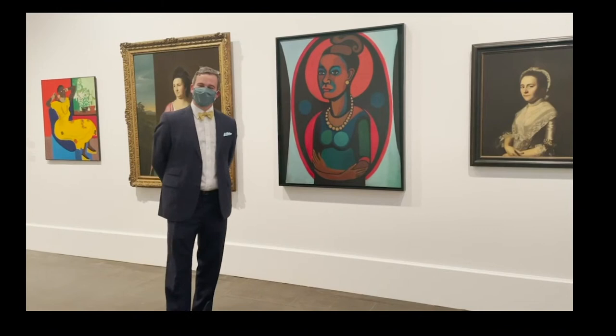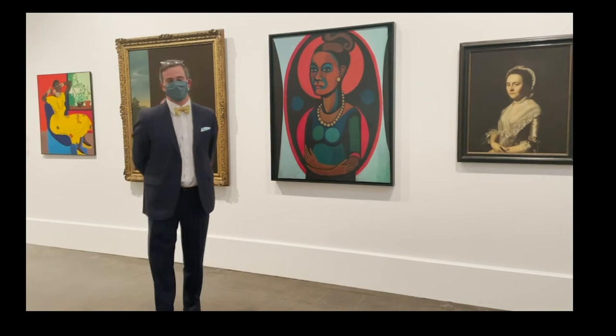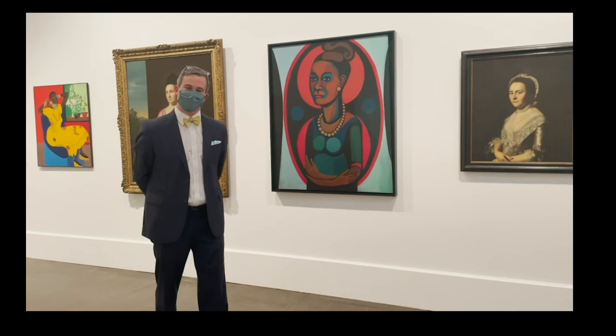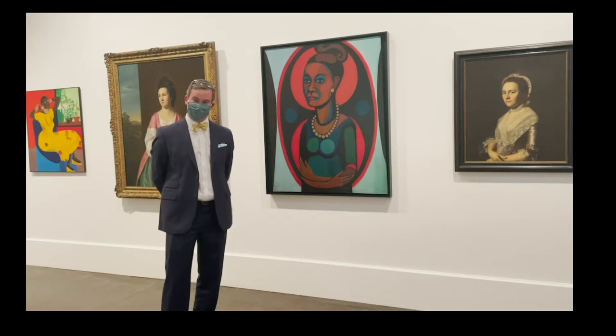Good evening everyone and welcome to our January installment of our monthly Trust Tour series. We are here today at the Brooklyn Museum to share an exciting new installation within their American art galleries. For those of you who were with us earlier this month for our virtual Americana Week program, you'll remember meeting Kathryn Butter and Liz St. George, who are the Director of Curatorial Affairs and Senior Curator of Decorative Arts and Assistant Curator of Decorative Arts respectively here at the Brooklyn Museum.